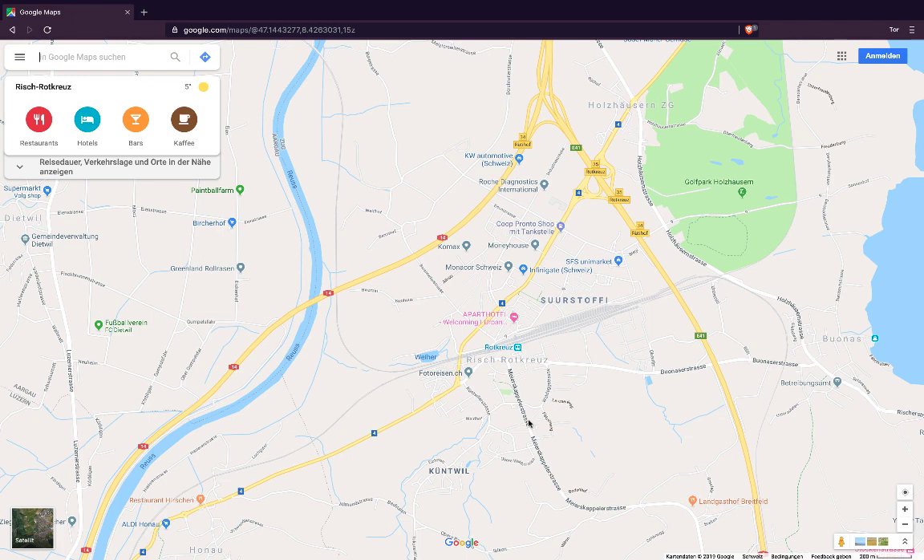Open up Google Maps and in the search bar, type in EV charging station.